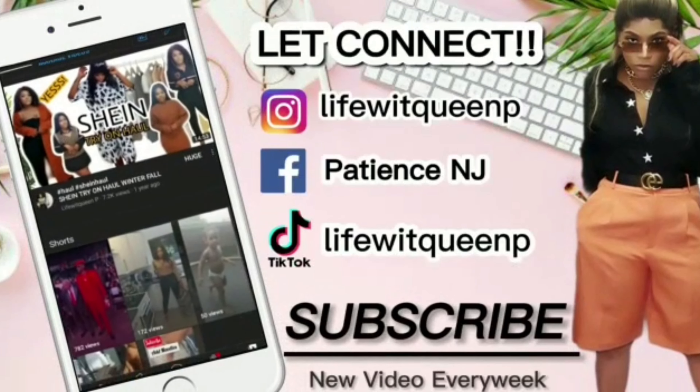Thank you guys so much for watching. If you enjoyed this video, please give me a thumbs up and comment down below if you have any questions. Don't forget to subscribe to my channel if you haven't already, and I'll catch you in my next video.